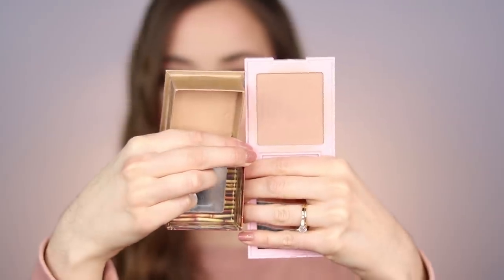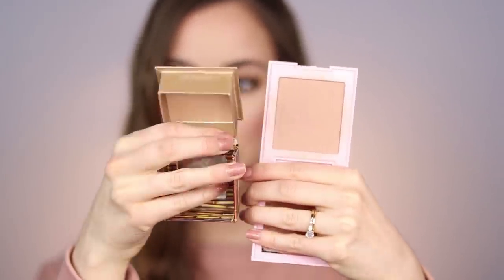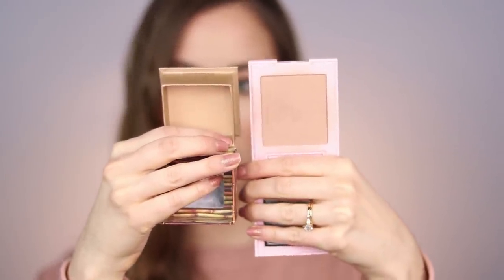Here are both of those bronzers in the pan — they do look very very similar. The Hoola Light is a little bit more of a yellowy tone and the Kylie Cosmetics one seems to have a little bit more of a neutral undertone with a dustier feel. The formulas are different — this one is a little bit more of a dense and sheer formula. Both of these work beautifully for just a nice overall glow. You really can't go wrong, especially if you find yourself being a little bit heavy-handed with bronzers, because you can always add more but it's not as easy to take bronzer away.